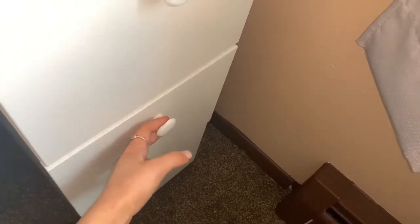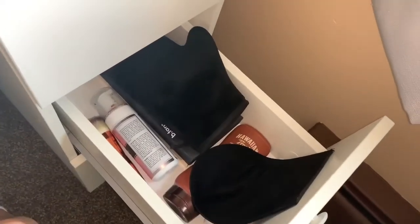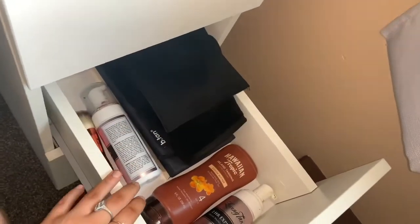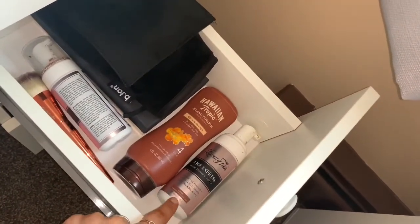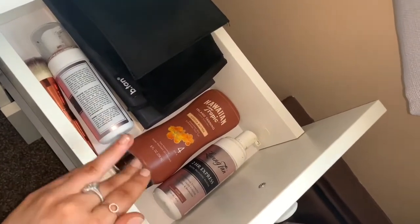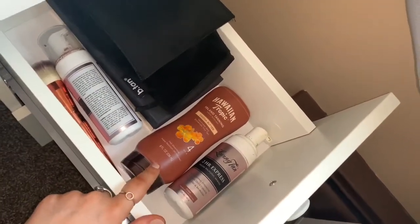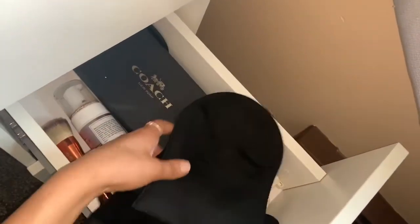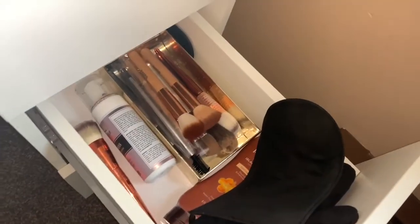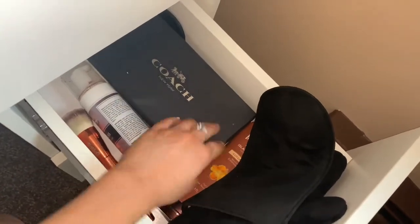Then the second drawer is kind of my dedicated tanning section. I have both of my gloves right here — two gloves — and then my old Loving Tan and my new Loving Tan, so both of my tanning supplies. There's also a tanning lotion to use when going out in the sun, a tanning brush, and under here are some extra makeup brushes I don't really use, so I just throw them in here since there's not much room in the top one.